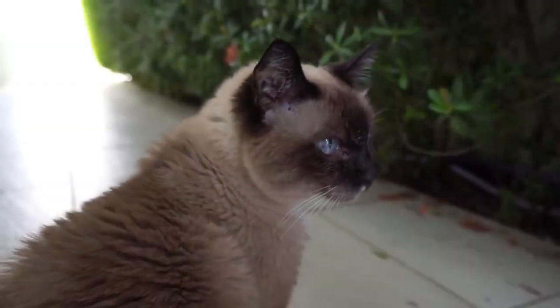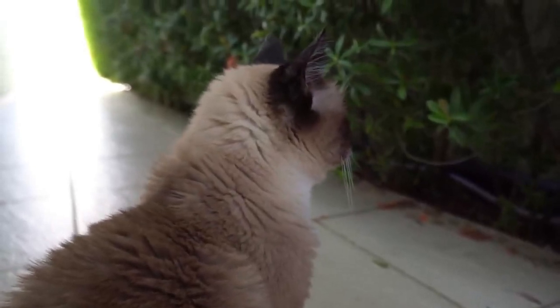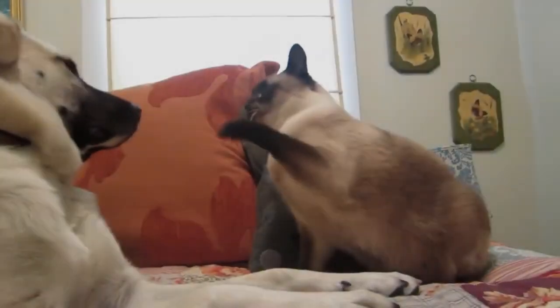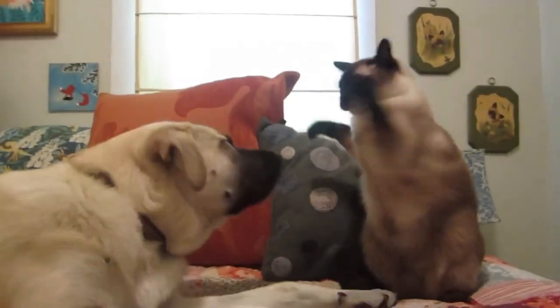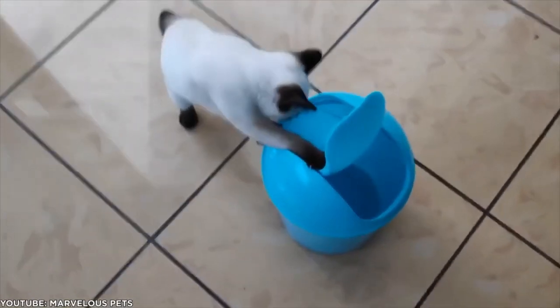Today, Siamese cats with crossed eyes and crooked tails still exist, but they are not as prevalent as before. Cat enthusiasts deemed these characteristics as unwanted and deliberately removed them through breeding.